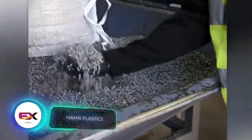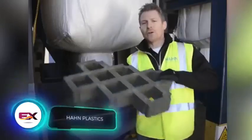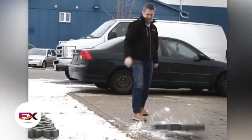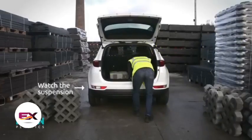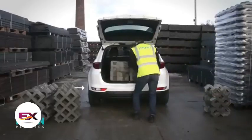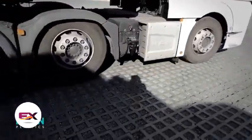Moving on, we have a product from the international company Han Plastics Limited, known for recycling plastic to make grids and other items. The grids, much lighter than concrete ones, weigh around 9kg each. They're sturdy enough for use in parking lots or warehouses, even supporting the weight of a loaded car carrier.